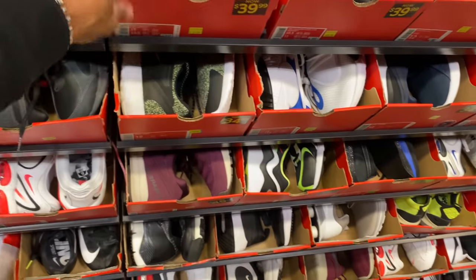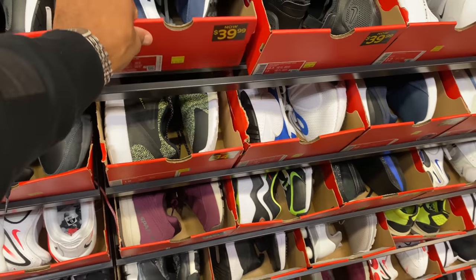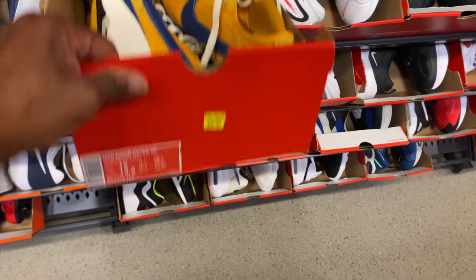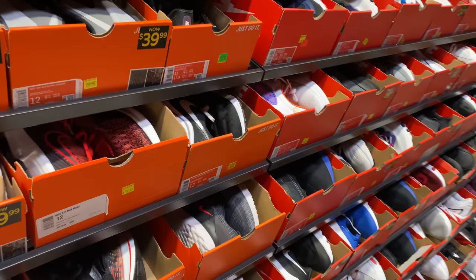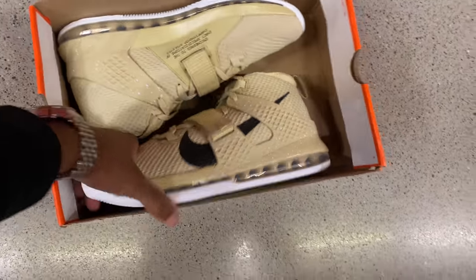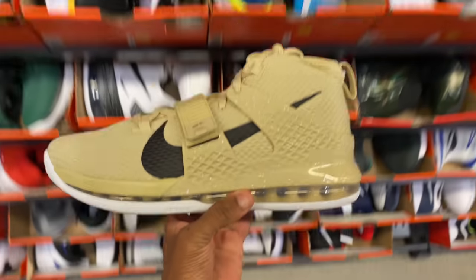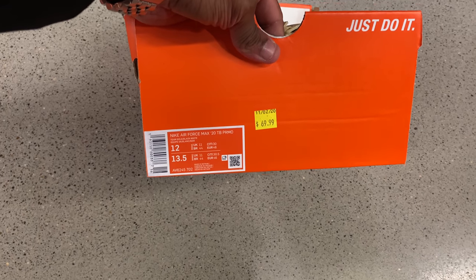Nike Shox, Cortez — nah. Challengers OG, 40 beans. They got more racers in here. That color is funky — I actually like it but it's 70 beans for that colorway. Say word — I don't remember seeing these shoes last time I was here. These are the Air Force Max 2s, I believe. I like this color too — very different. What they hitting for? $70, size 12. All these are promos, team basketball.